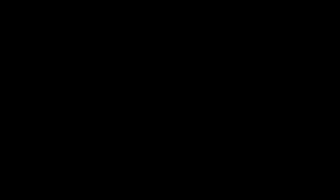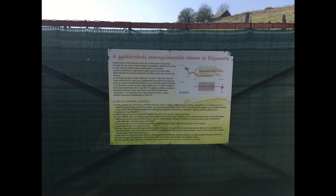Visitors will be given an explanation of how root zone wastewater treatment works, thus fulfilling their mission to raise awareness of sustainability.